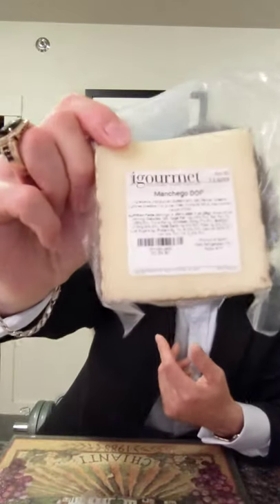Next we've got the Manchego. And again, the rind. Man, I'm still hung up on that Brie — very good. Camembert. I'm really not a Brie guy unless — but this is great.